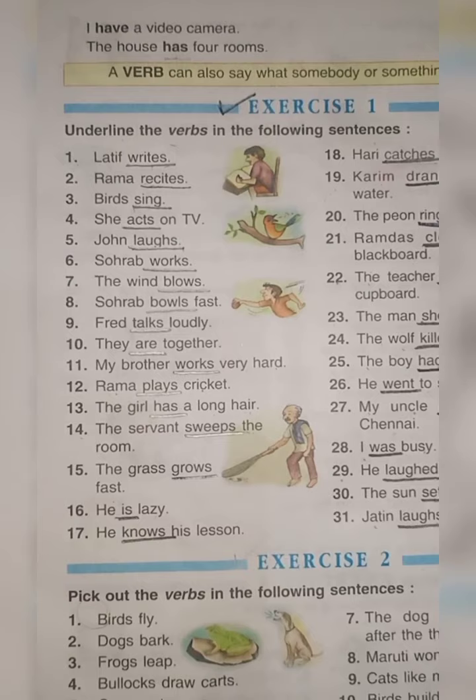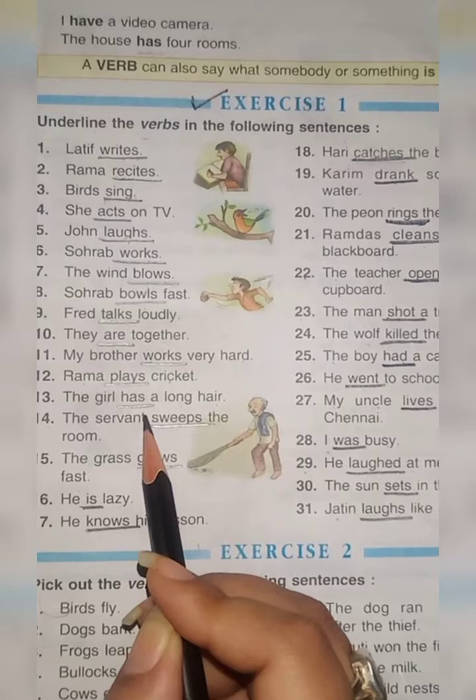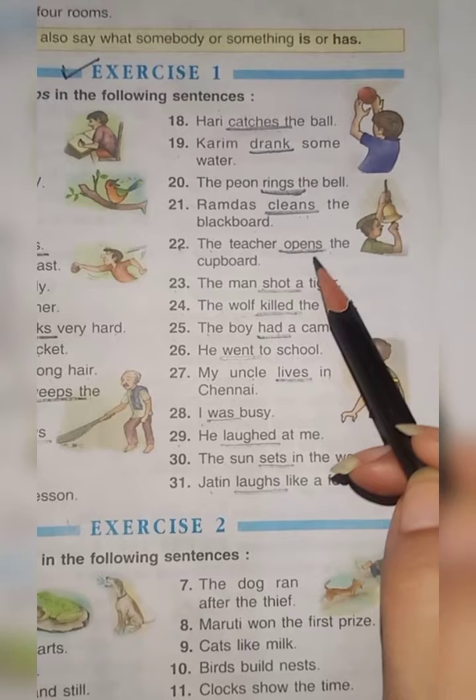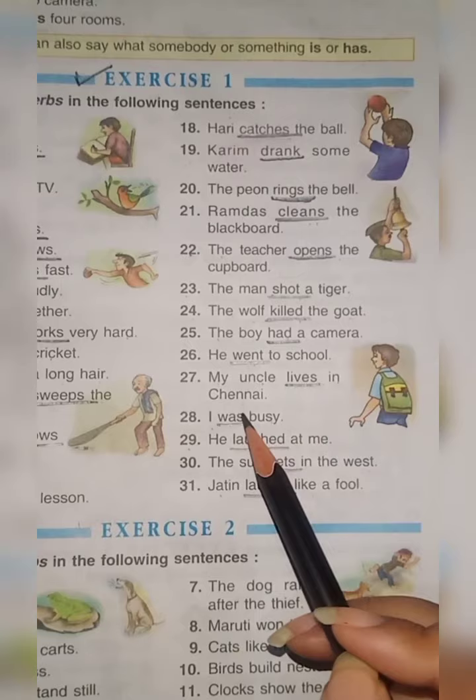Now check your answers: 1-writes, 2-recites, 3-sing, 4-acts, 5-laughs, 6-works, 7-blows, 8-bowls, 9-talks, 10-are, 11-works, 12-plays, 13-has, 14-sweeps, 15-grows, 16-is, 17-knows, 18-catches, 19-drank, 20-rings, 21-cleans, 22-opens, 23-shot, 24-kills, 25-had, 26-went, 27-lives, 28-was, 29-laughed, 30-sets, 31-laughs.